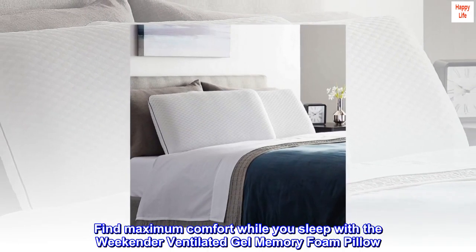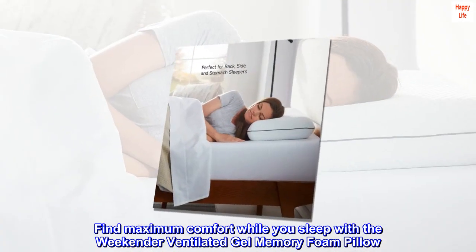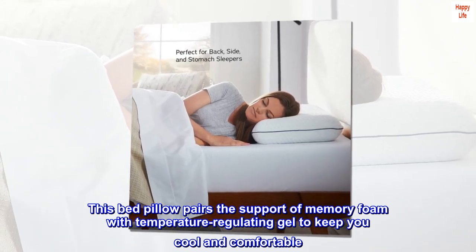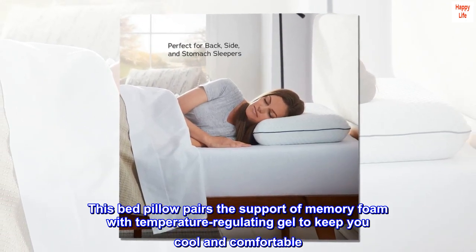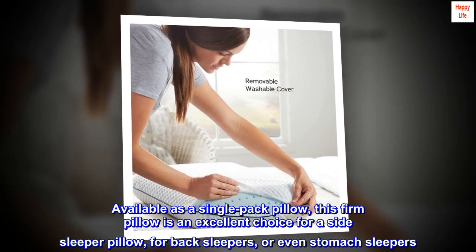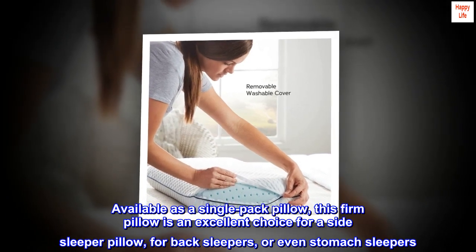Find maximum comfort while you sleep with the Weekender ventilated gel memory foam pillow. This bed pillow pairs the support of memory foam with temperature-regulating gel to keep you cool and comfortable. Available as a single-pack pillow, this firm pillow is an excellent choice for side sleepers, back sleepers,